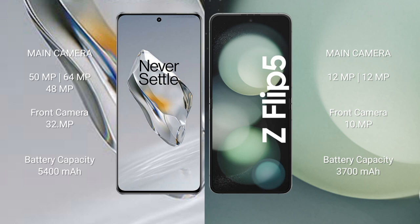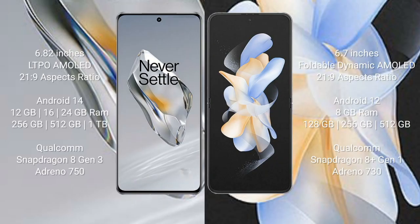OnePlus 12 has a 5400mAh battery with 100W fast charging support. Samsung Galaxy Z Flip 5 has a 3700mAh battery with 25W fast charging.